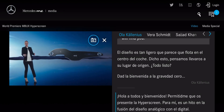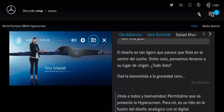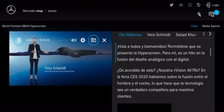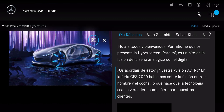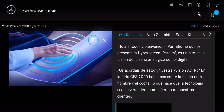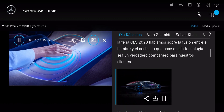Hello everybody, and welcome. Allow me to introduce the Hyperscreen. To me, it's a milestone in the merging of analog and digital design. Do you remember our Vision AVTR? At CES 2020, we were talking about the merging of man and machine, making technology a true companion for our customers.